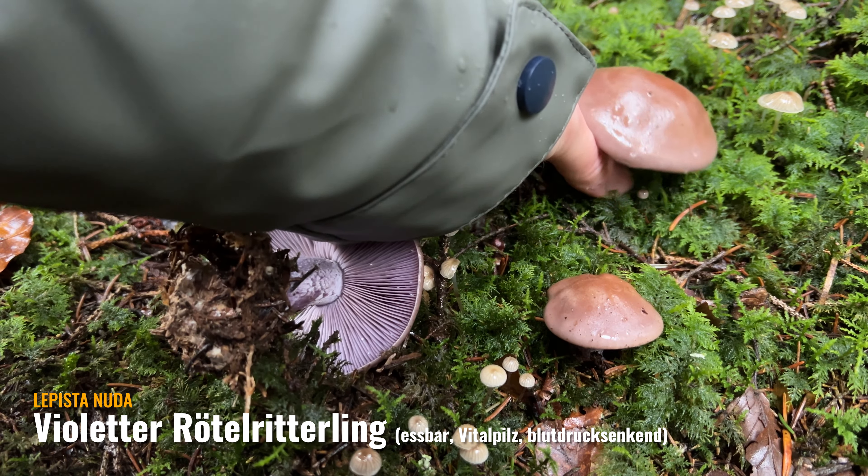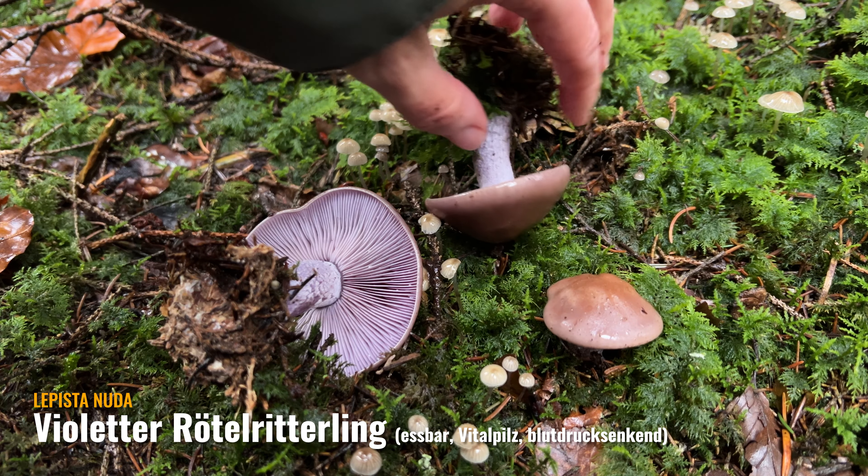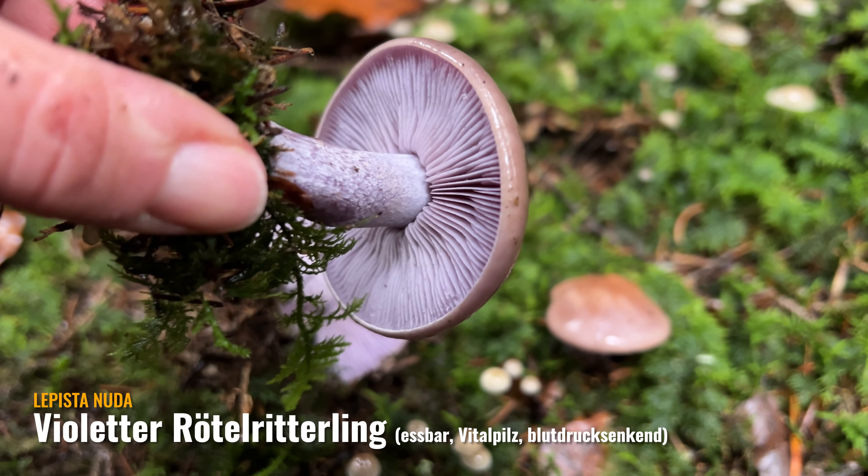Die findet man gerade wirklich in Massen – bei uns fangen die jetzt hier erst an. Und ihr seht keinerlei rostbraunes Sporenpulver. Der violette Rötelritterling ist kein Ritterling – er hat früher mal zu den Ritterlingen gehört, ist aber jetzt bei den Ritterlingsartigen eingestuft. Die Lamellen sind hier auch leicht ablösbar – auch ein Merkmal. Und dann natürlich der spezielle Geruch.